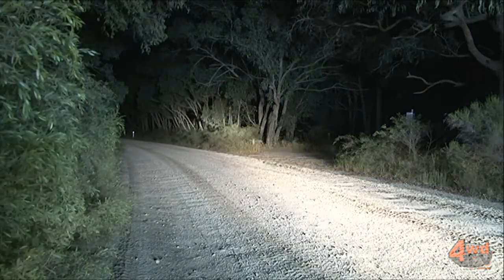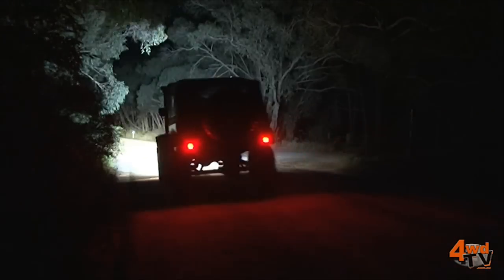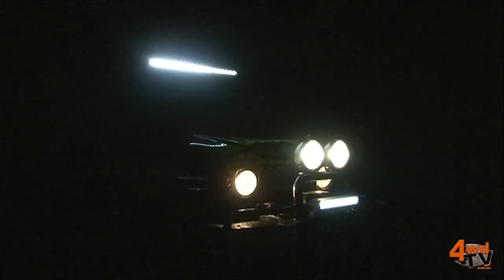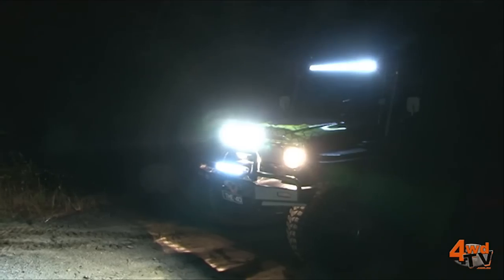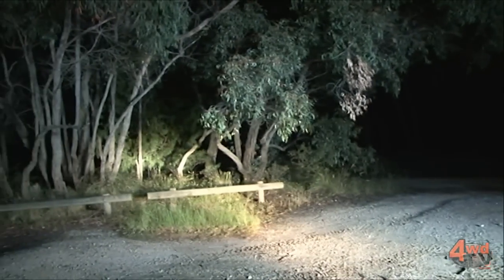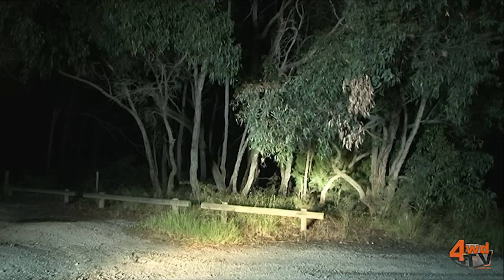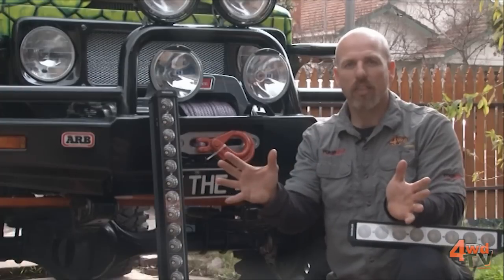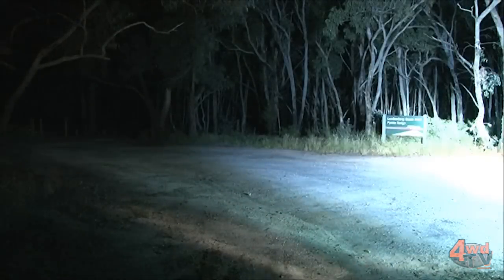Now the LED lighting is an amazing light that throws a massive amount of light, but it throws that in a very wide pattern and a very low and high pattern. The benefit of that is for when you're doing short, twisty, windy, slow four-wheel driving — no matter where the front of the vehicle is pointing, you have light in front of the vehicle so you can see exactly where you're going and what you're doing.